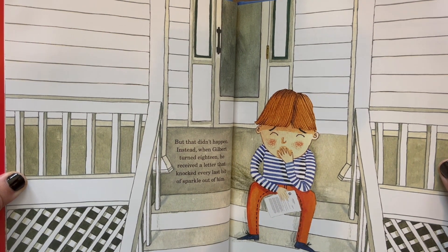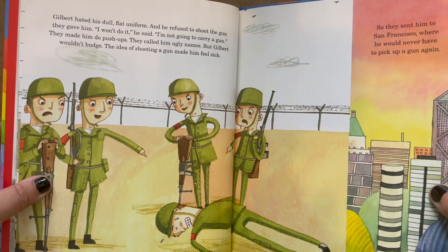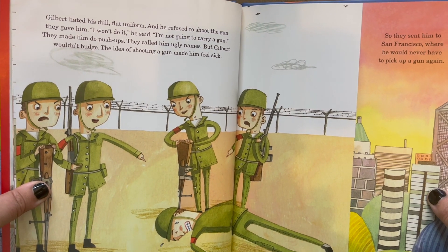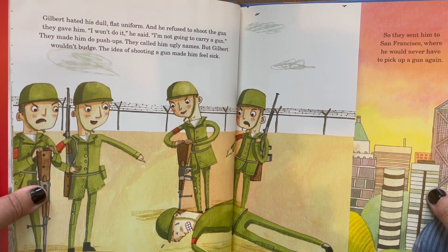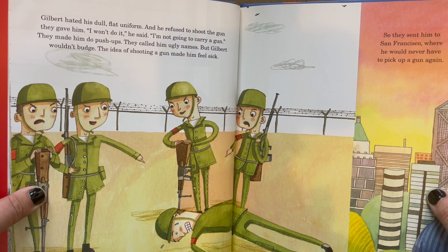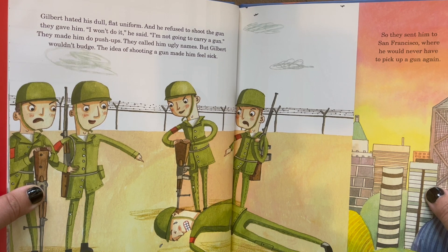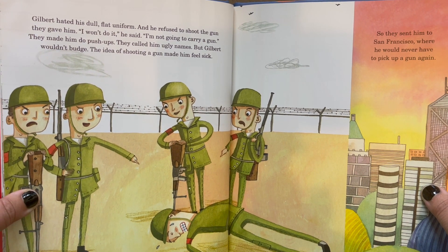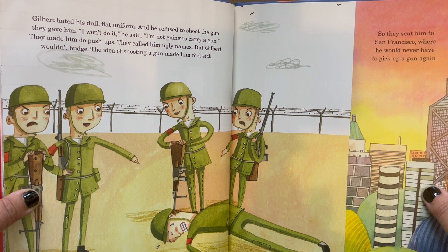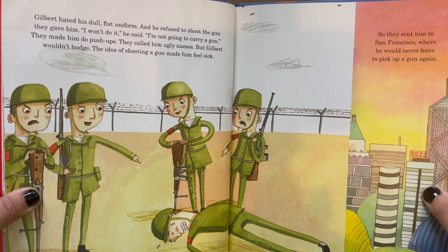Poor Gilbert. Gilbert hated his dull, flat uniform. And he refused to shoot the gun they gave him. I won't do it, he said. I'm not going to carry a gun. They made him do push-ups. They called him ugly names. But Gilbert wouldn't budge. The idea of shooting a gun made him feel sick.